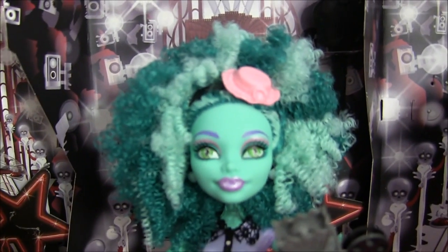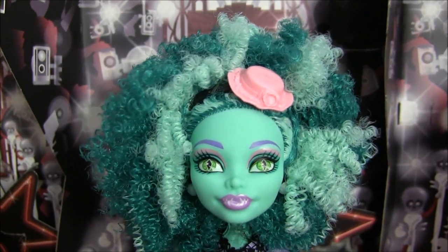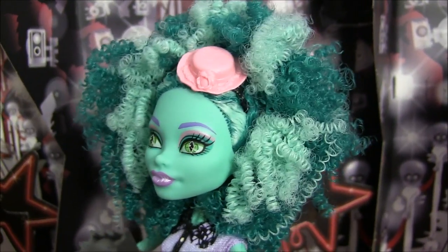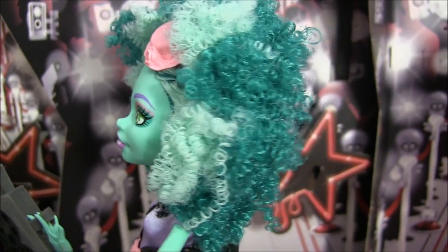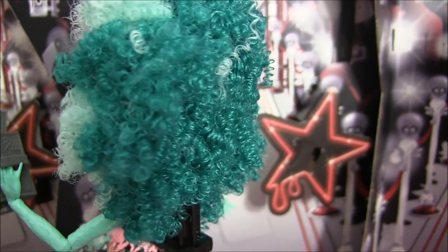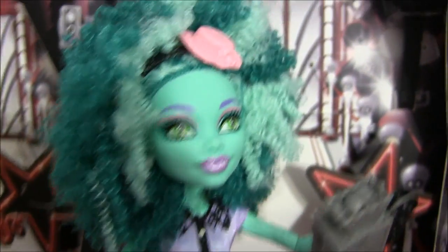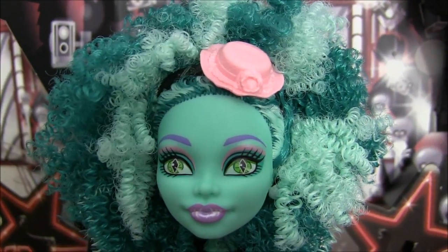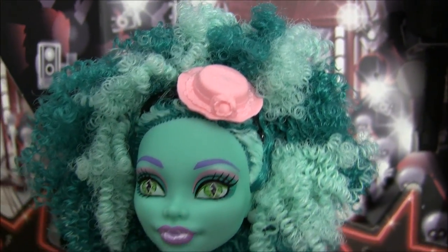Now I'll get to my mom's favorite: Honey Swamp. I absolutely love her hair. Her hair is in a big afro with a lot of really small curls — it's super nice. It's a light and dark bluish green. Super, super nice. I'd wonder how it would look if you washed out her hair. And she's wearing a headband with a little hat on it. It has a little flower too — I guess that's a swamp flower.